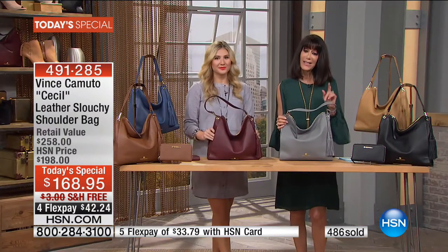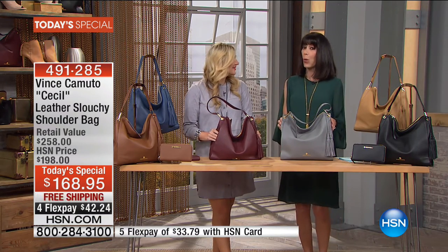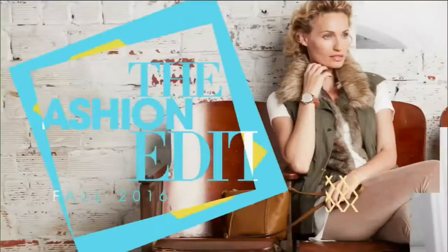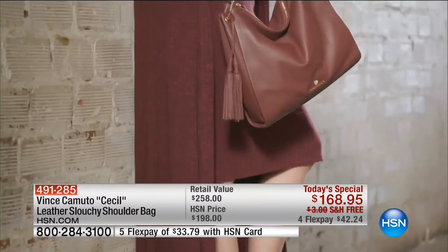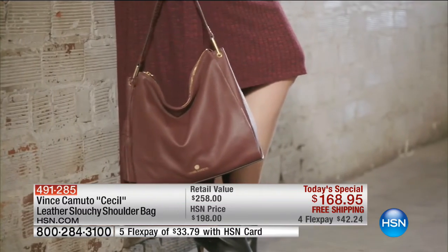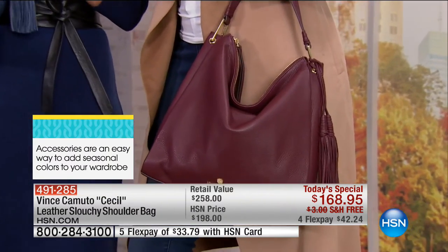And the fact that you're getting a bag today that is all about style. Speaking of style, we're going to check in with Allison Day, our HSN style expert, because she's going to let us know the most important top picks for fall.